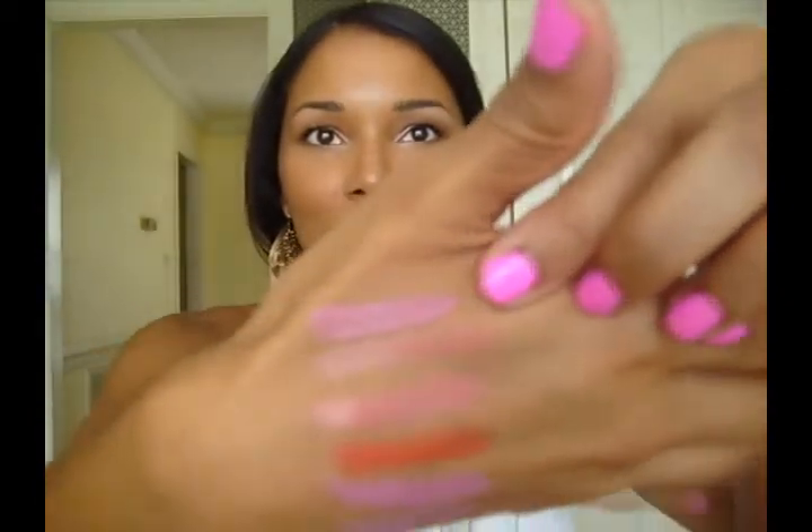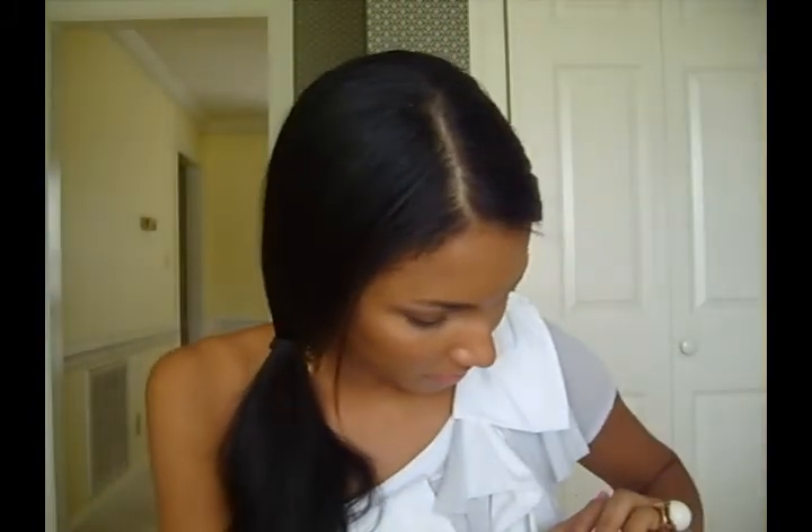This is a NYX Soft Matte Lip Cream in the color Istanbul, which is a pink. They smell a little like cake batter but kind of plasticky at the same time. It's like a neutral tone pink — correct me if I'm wrong.